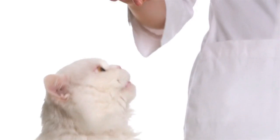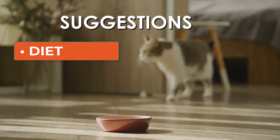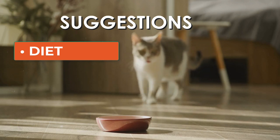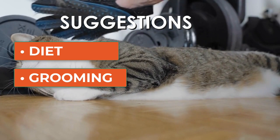To help prevent vomiting in cats, consider the following tips. Diet management: slowly introduce new foods into your cat's diet and ensure they are high quality and suitable for their specific dietary needs. Regular grooming: regularly brushing your cat can help reduce the amount of hair they ingest during grooming.